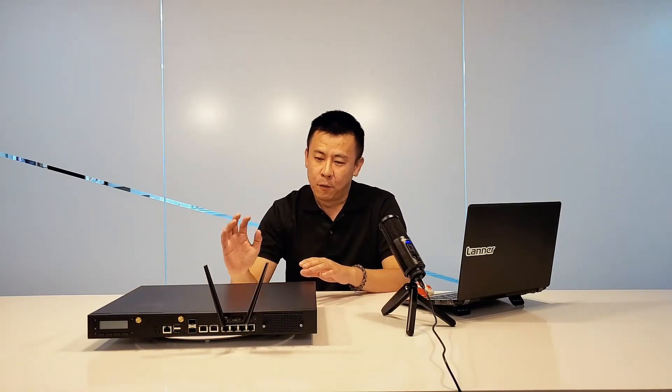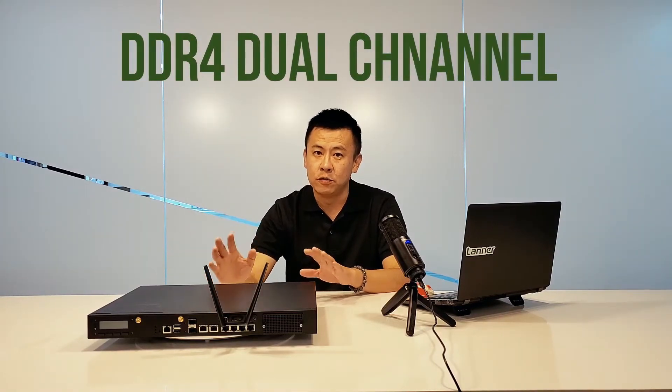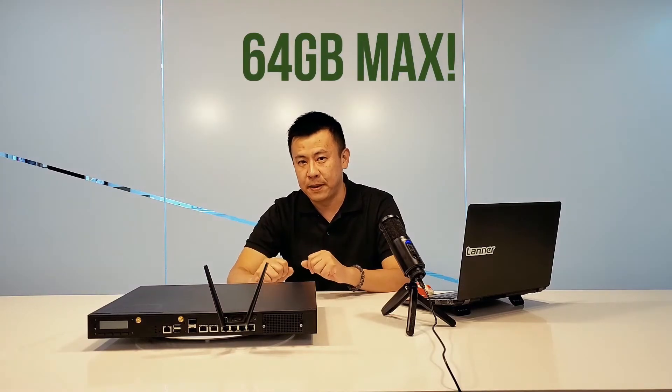For memory, it features DDR4 dual channel and can support up to 64 gigabytes of RAM.